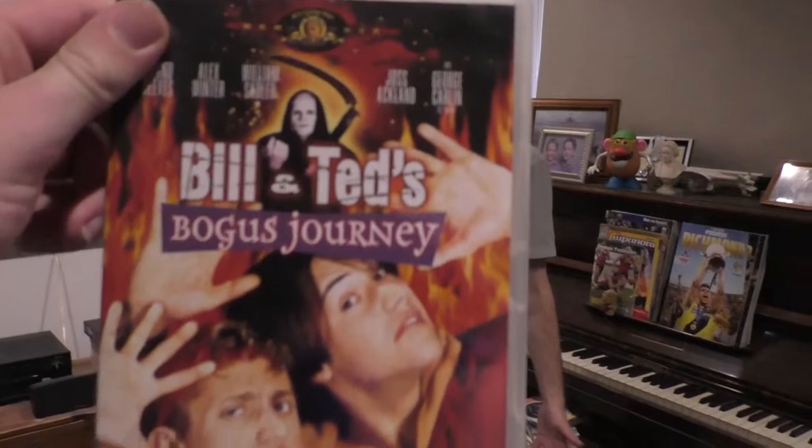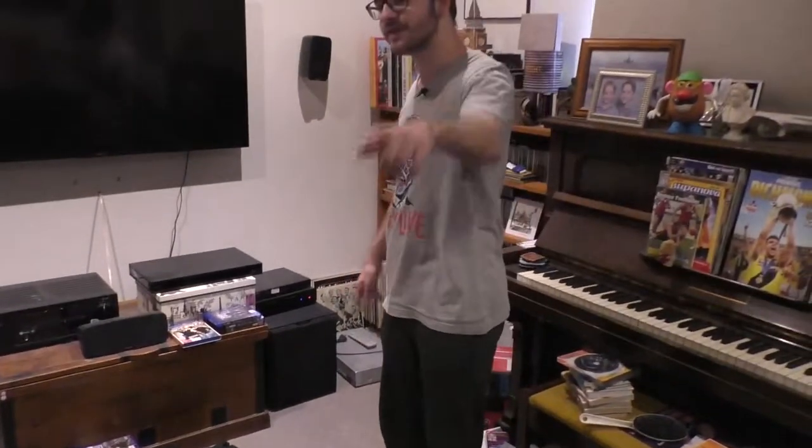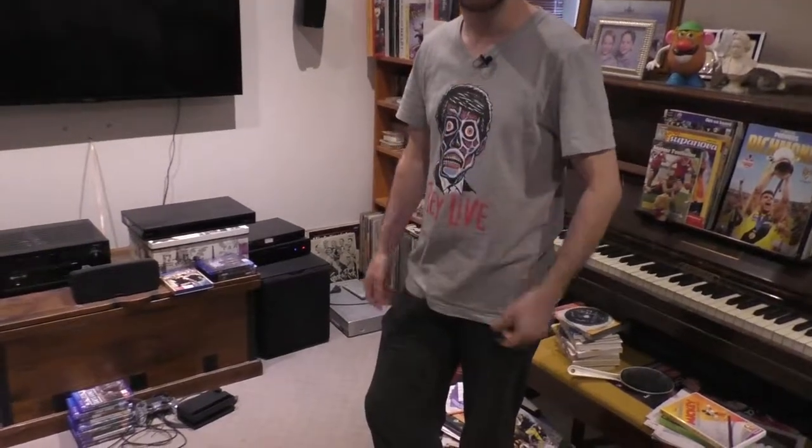I just got Bill & Ted's yesterday — I'm doing it for my Keanu Reeves review, which would have come out by the time you're watching this, so feel free to check that out. Yes, I do buy a lot of the films I do reviews of.